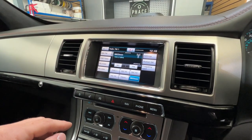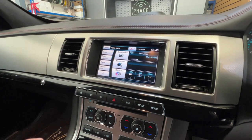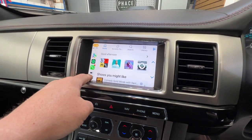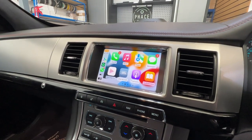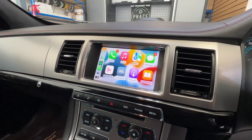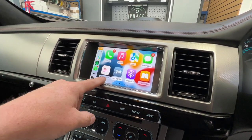We keep the factory look so everything stays exactly the same — we've just added a special box behind the scenes. This is Apple CarPlay: a whole new display, still touchscreen. If you want to make a phone call, touch the phone button; play music, press the music button; maps for sat-nav — it's all touchscreen.